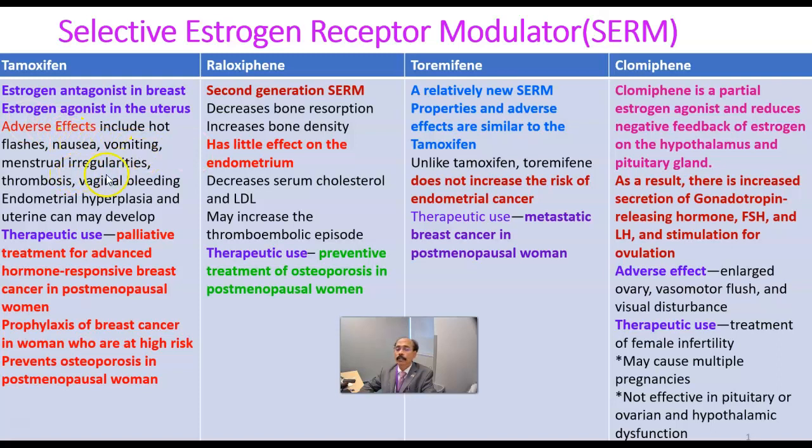Adverse effects of tamoxifen include hot flashes, nausea, vomiting, menstrual irregularities, thrombosis, vaginal bleeding, endometrial hyperplasia, and the uterus may develop cancer. There may be a chance of uterine cancer.